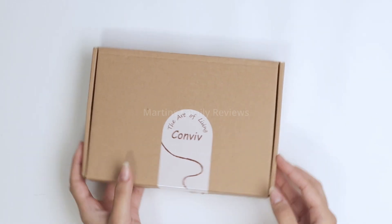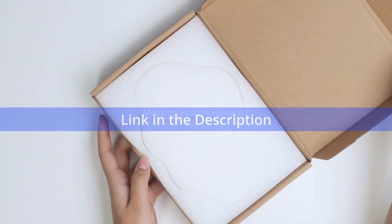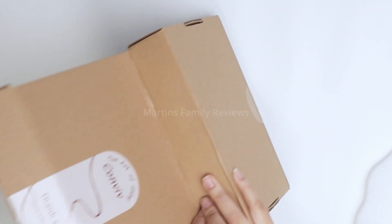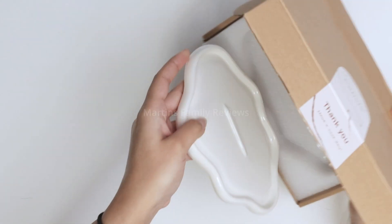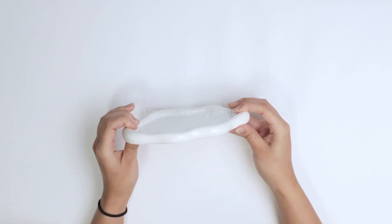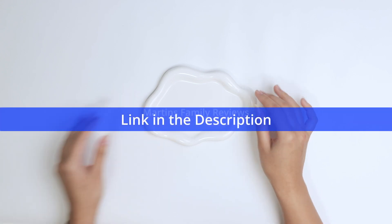Hi everyone, today with me I have the cutest little jewelry tray. Let me show you what that looks like. It comes super well packaged and here it is. It is super minimal, super cute and white and I absolutely adore it. Check it out, it is so cute. I do like that the edges are a little bit taller so things can't just slide right off.